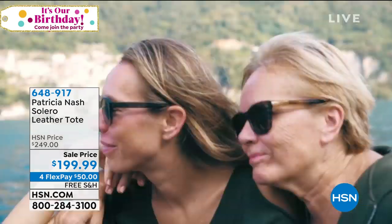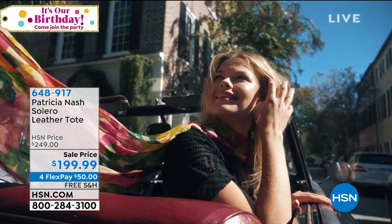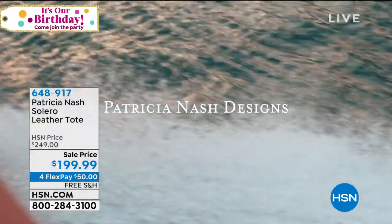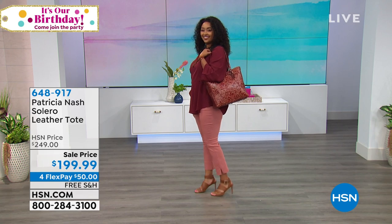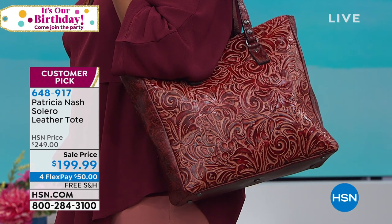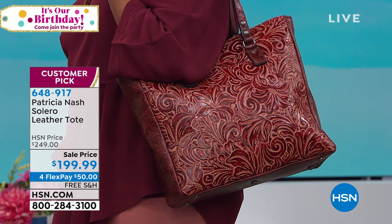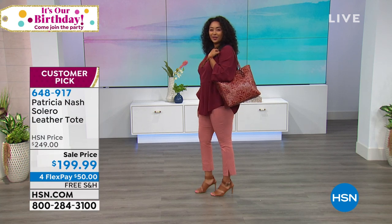Here we are at Lake Como — I took my daughter there for her last birthday, just a few months ago. We had a beautiful time and did a photo shoot in some of the areas in Milan as well, in the piazza. Everyone thought the bags were Italian and from Italy — everyone was asking where they could get them. It was quite fun to say this is an American brand; they just couldn't believe it.